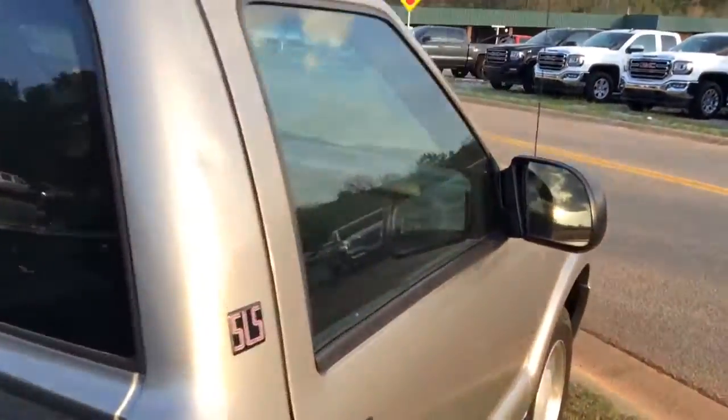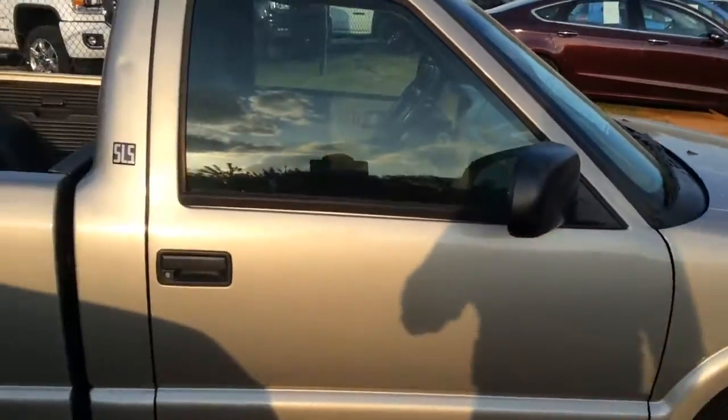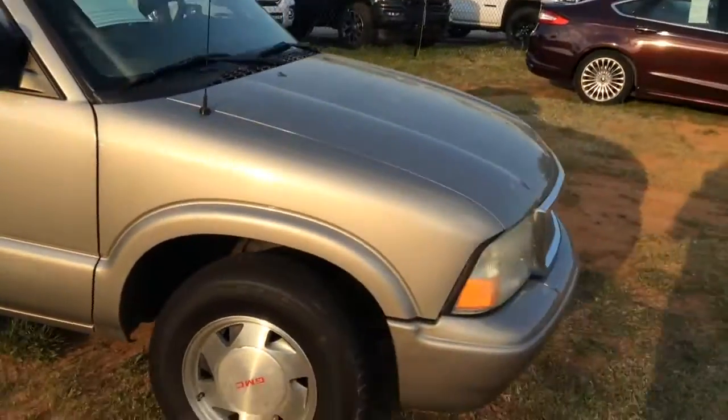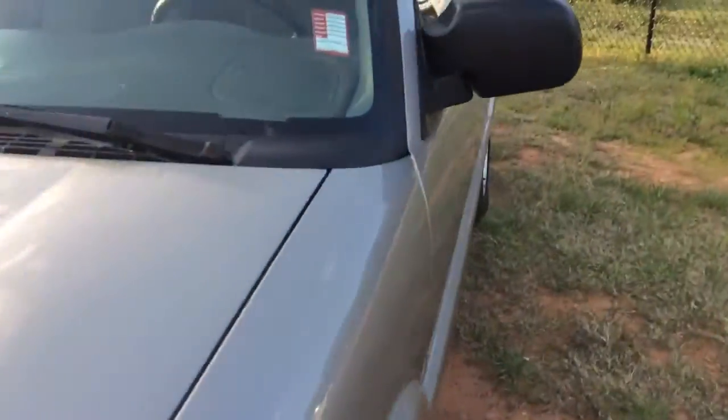Of course, this is one of the vehicles that we have in our pre-owned inventory here. Brandon has told me he has spoken with you, so I'm going to go ahead — it's an SLS. I'm going to keep making my way around it.